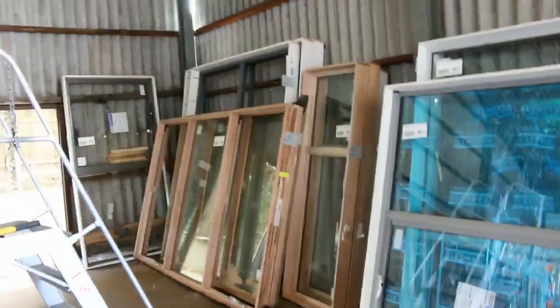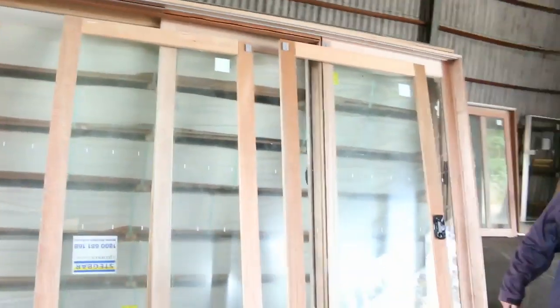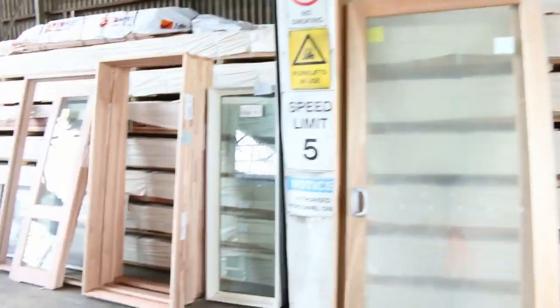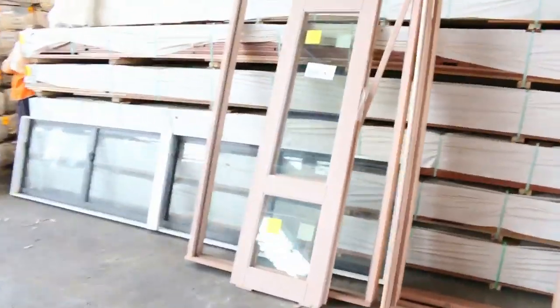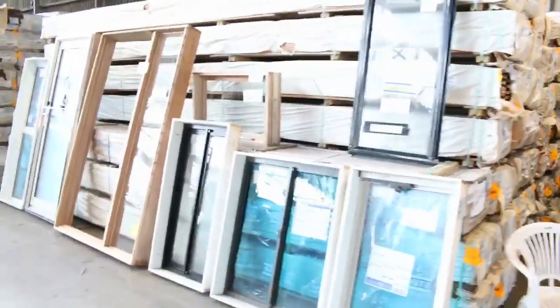We've had big heaps of windows and sliding door units come in, all of these just to be cleared to the highest bidder, so there'll be lots of bargains there tomorrow on the windows and sliding door units. A heap of spotted gum decking as you can see here - had another big load of the 135x19 come in. A couple of nice big sliding door units there, and as you can see more windows along - they're scattered everywhere, a whole lot of small windows as well.